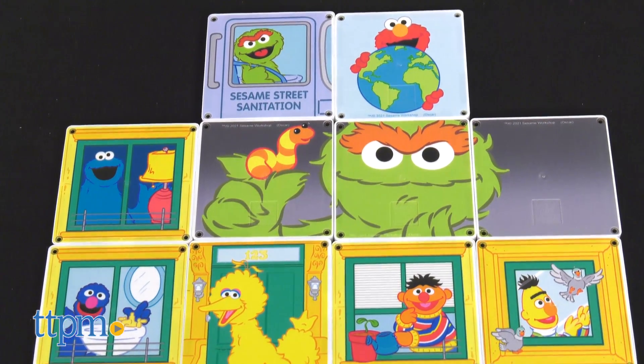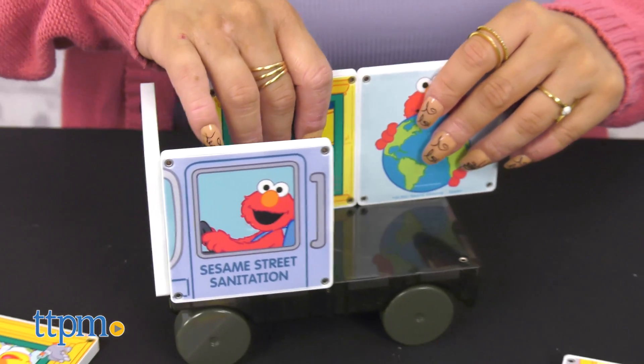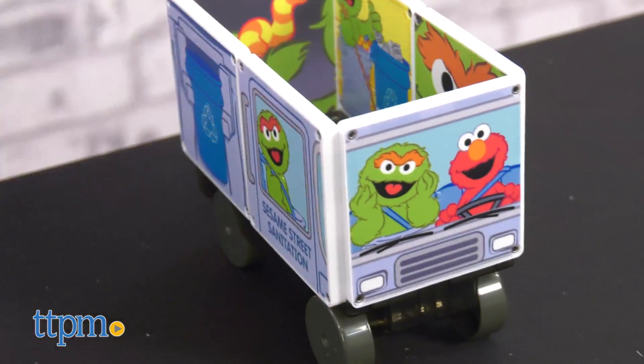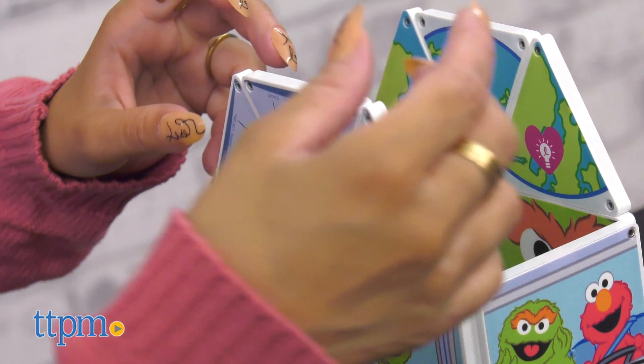This set contains 21 pieces, all in different shapes. Your child, Oscar and Elmo, will find all the ways they can help our planet Earth become a better place for our next generation — from planting a tree, picking up our trash, and recycling it. This is a very fun way to make them more aware of the conservation efforts to save our planet.